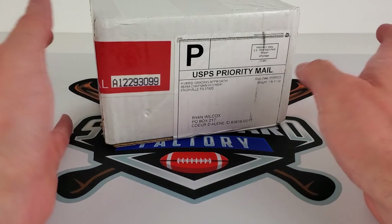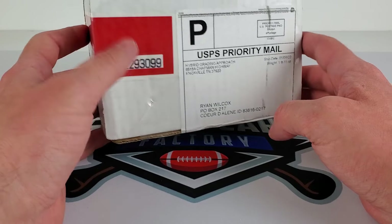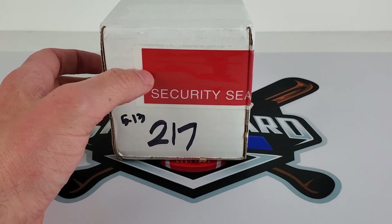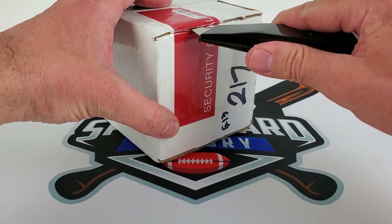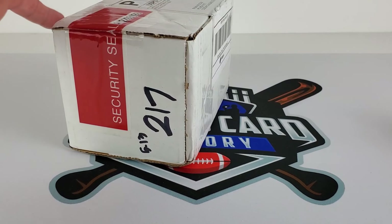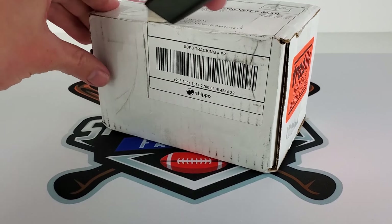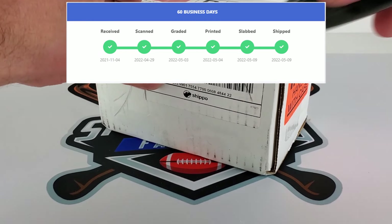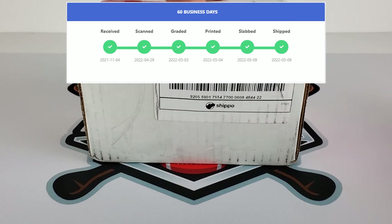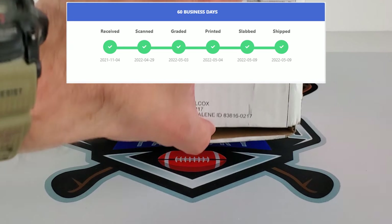Alright, finally arrived — HGA order, eight cards in here. This was shipped out October 30th, 2021. Yes, it's been six months. I just got this back May 9th. I'll put a little snippet of their tracker here — I think they had it in their system November 4th, and yeah, the six-month turnaround.